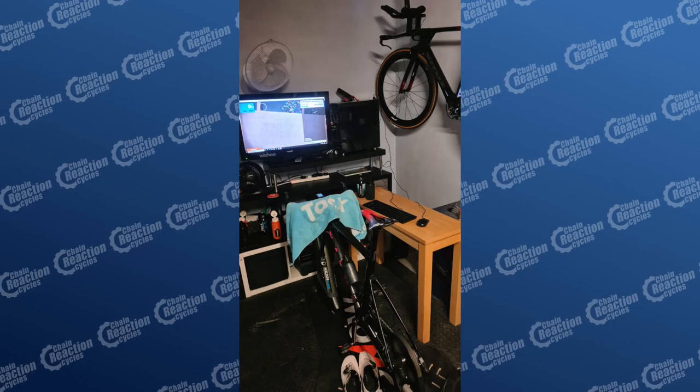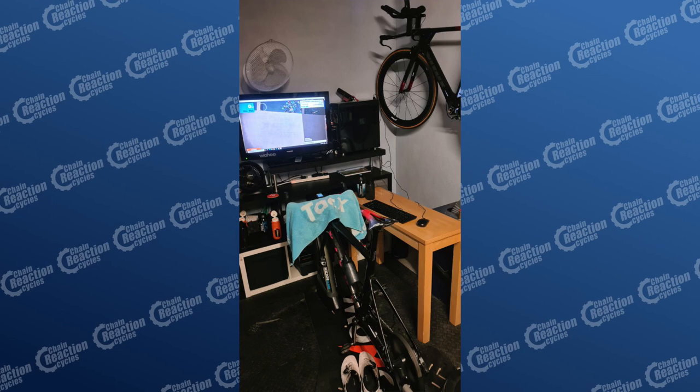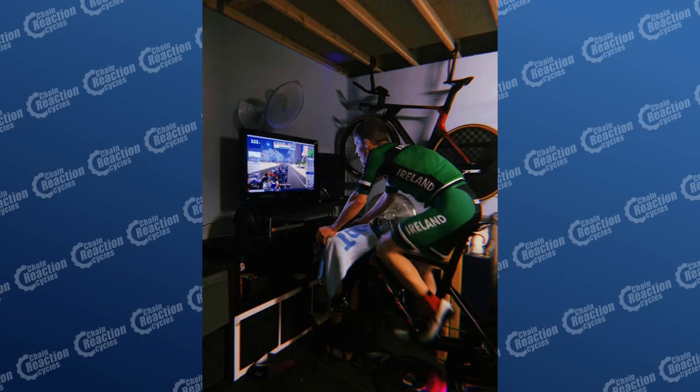Being able to connect up to a bigger screen — perhaps a big TV or a PC monitor — so that you can actually look at the race and what's going on better, and you can see when riders are attacking, really helps.